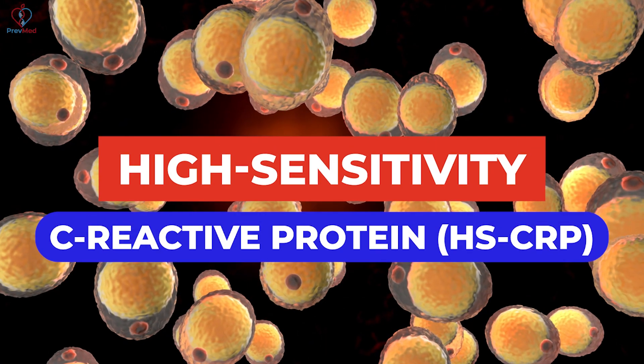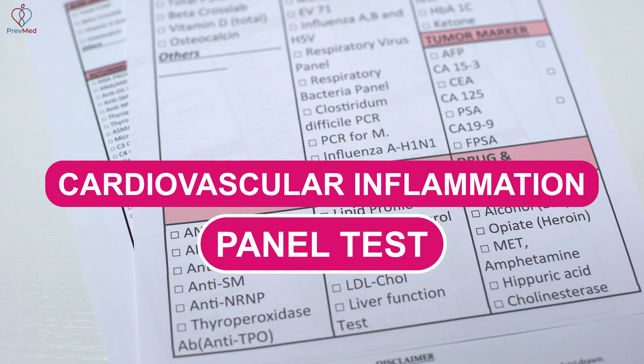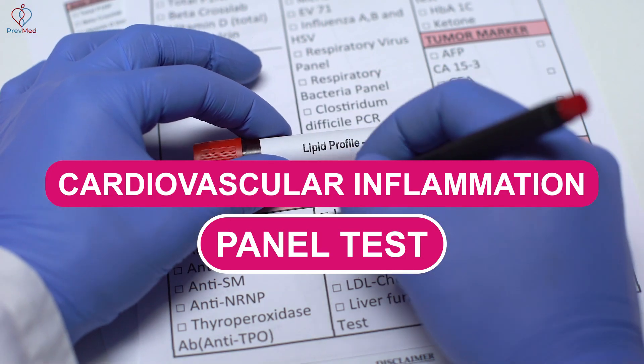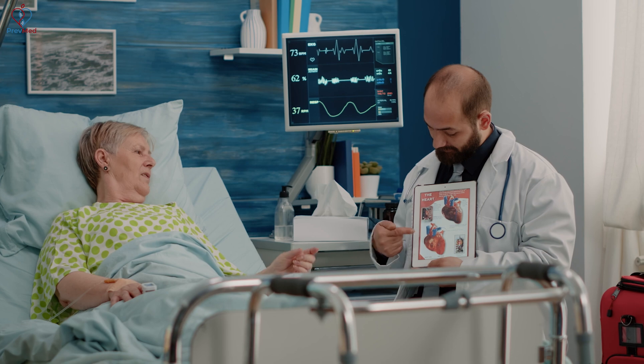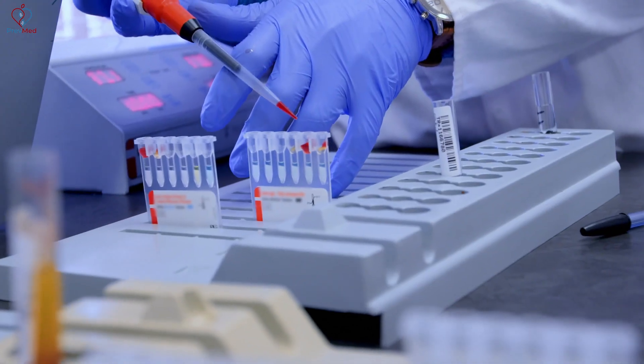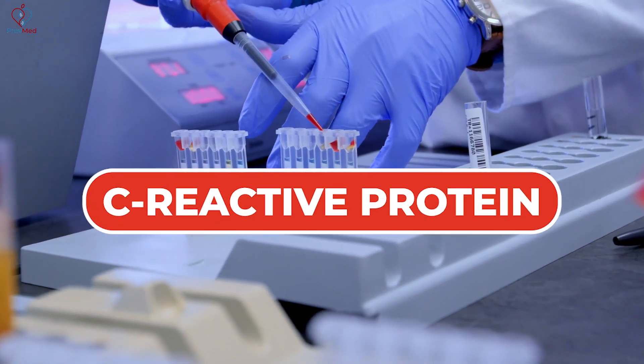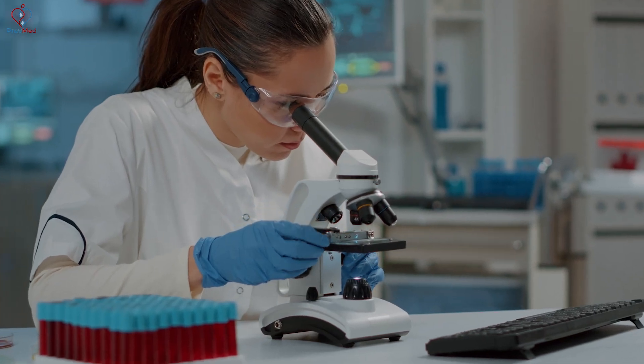Can creatine monohydrate intake before and after resistance training raise levels of HSCRP? For those of you who don't know, HSCRP — high sensitivity C-reactive protein — is one of the cardiovascular inflammation panel tests. There are very few doctors that look at cardiovascular inflammation. Of the ones that do, the vast majority look at C-reactive protein, and most of them know to look at high sensitivity C-reactive protein, so you get to an even smaller group.